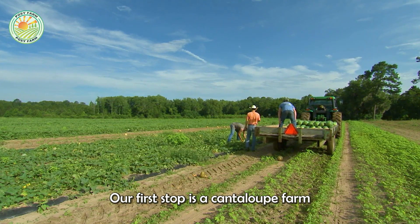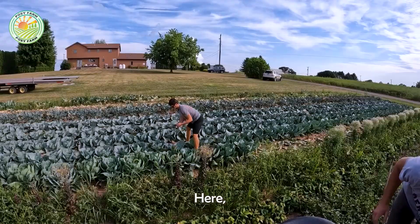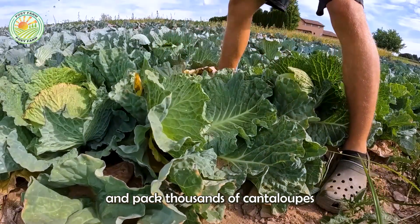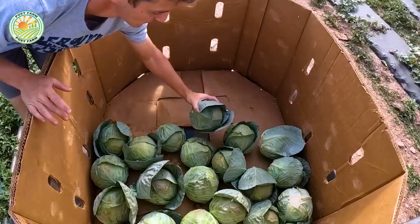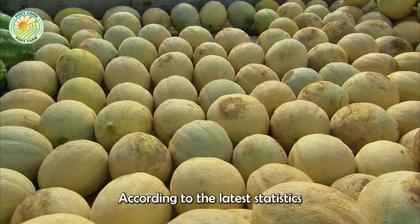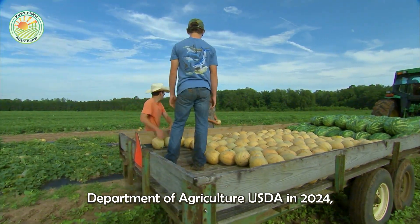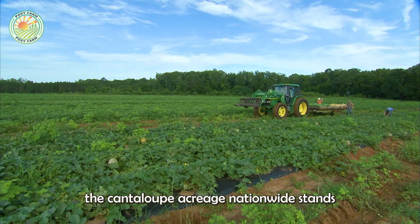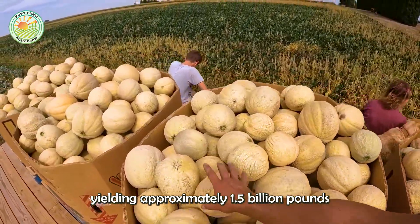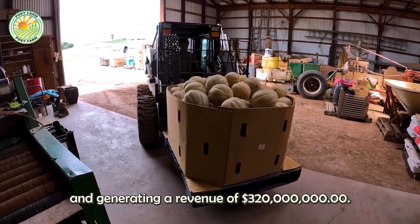Our first stop is a cantaloupe farm in the lower valley of Texas. Here, over 30 workers from Guatemala work diligently to pick and pack thousands of cantaloupes right in the field. According to the latest statistics from the United States Department of Agriculture, USDA, in 2024, the cantaloupe acreage nationwide stands at 65,000 acres, yielding approximately 1.5 billion pounds, and generating a revenue of $320 million.